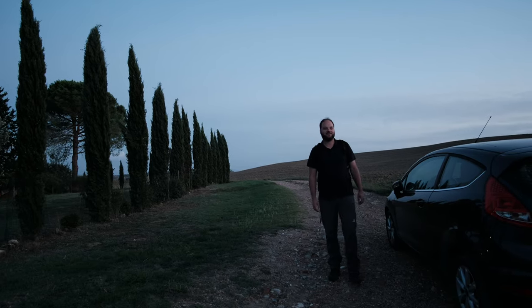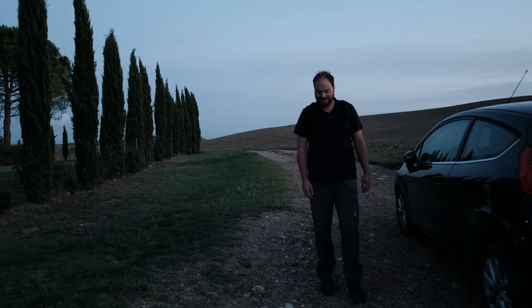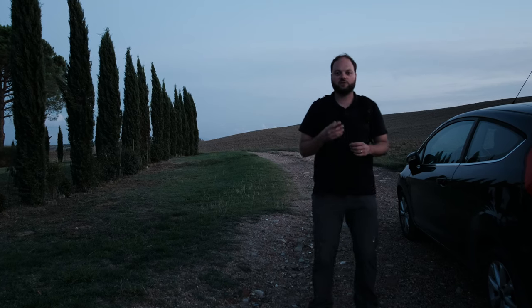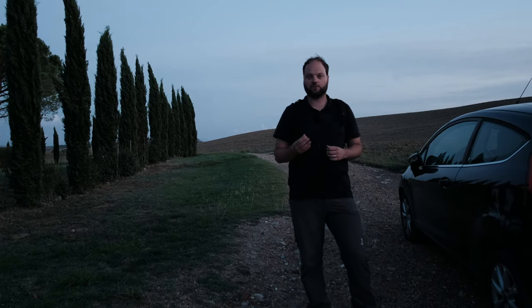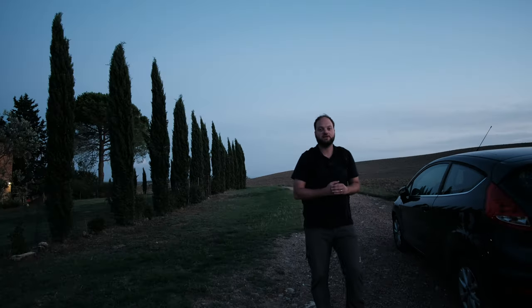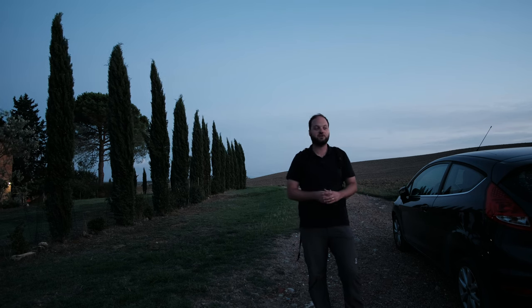Good evening. The sun has just set and blue hour has just begun. The plan tonight is to shoot some foregrounds first during blue hour so that we can get a bit more detail out of our shots. When it's completely dark I'll be at my third and last location, which is the lone cypress tree, and we'll also try to shoot the sky there.